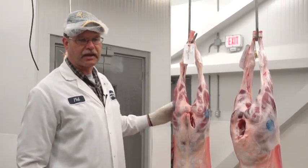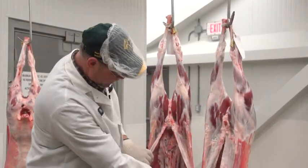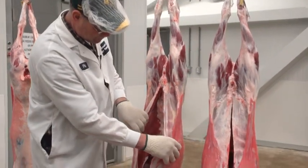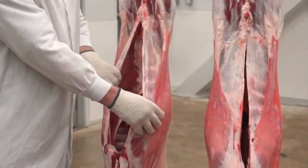I was pleasantly surprised at the cover there was in this product here. Again, if you look at the inside, the kidney and the channel fat, I am surprised at how much fat there is in this carcass based on what it looked like when it was live.